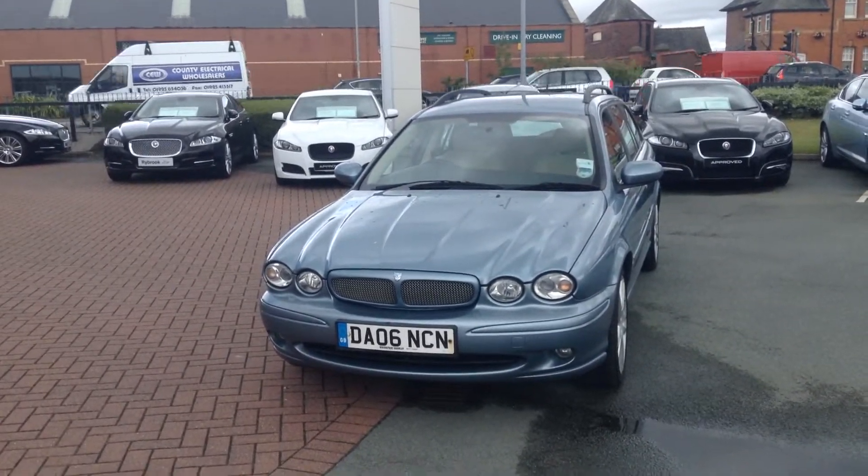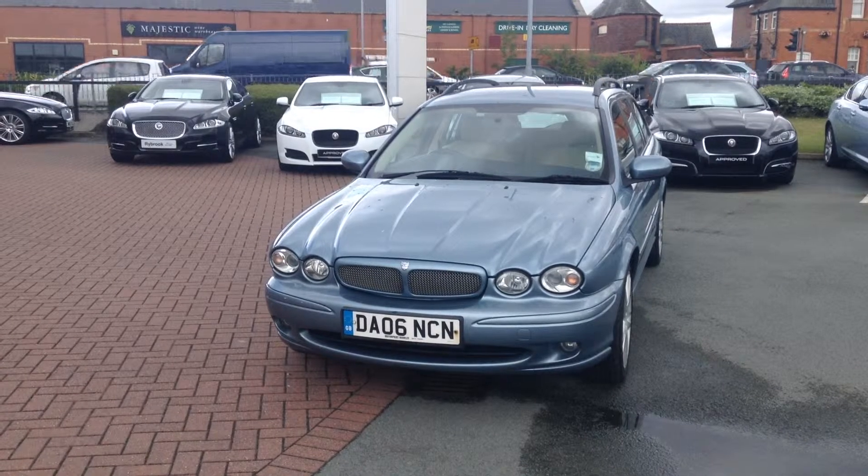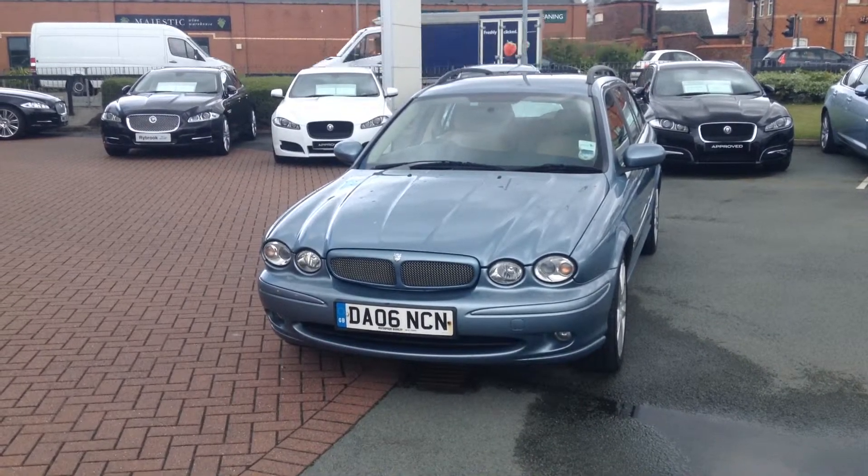Hello, welcome to Rybrook Jaguar in Warrington. Jason Courtney speaking. Here we have for you today a 2006 Jaguar X-Type 2.0-litre diesel sport estate car.